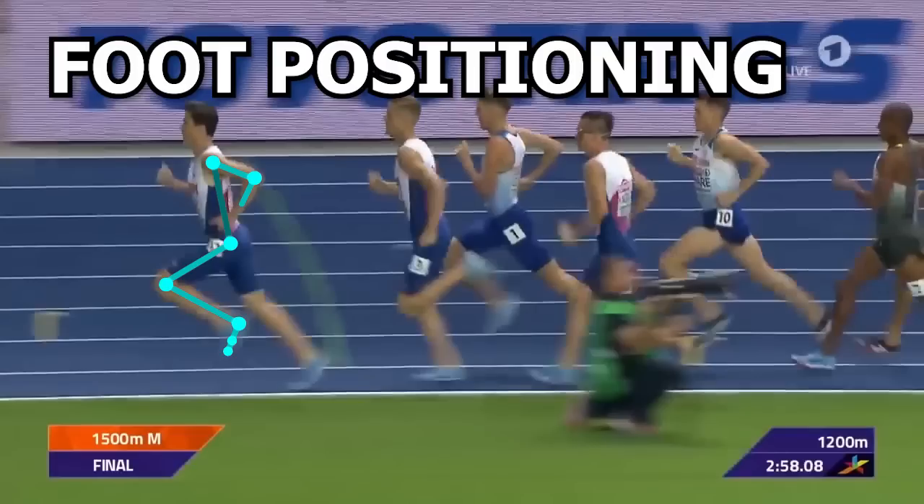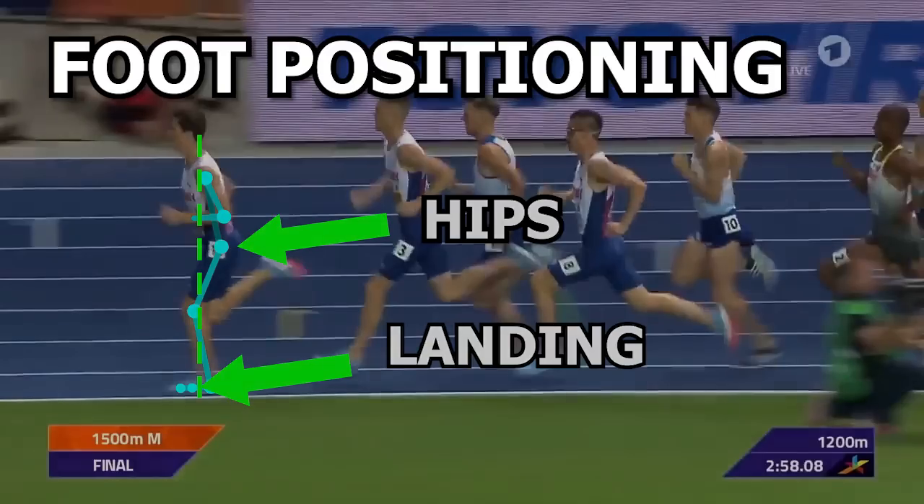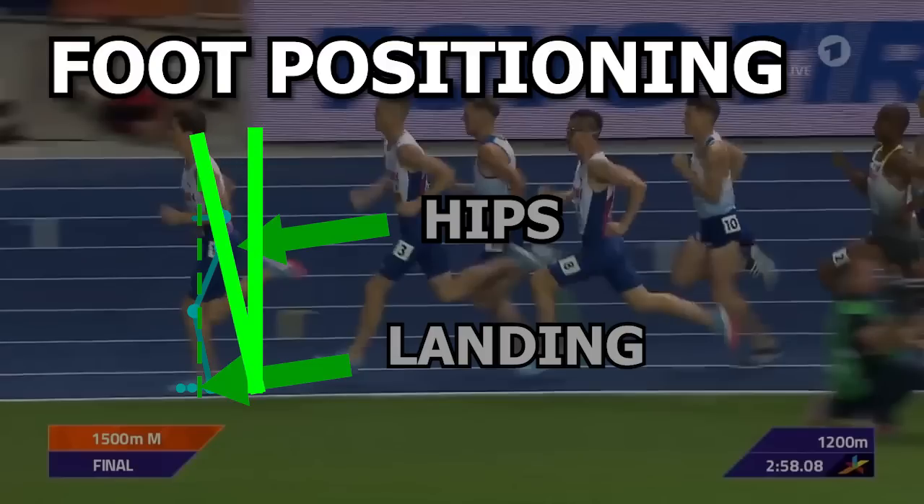Now let's take a look at Jakob's foot positioning. As you can see, it lands just right in front of the hips. With this foot positioning during ground contact, he's landing pretty close to the body's center of mass, maybe a little ahead of it. The forward lean of his whole body helps a bit as it shifts his center of mass slightly closer to where the foot lands.